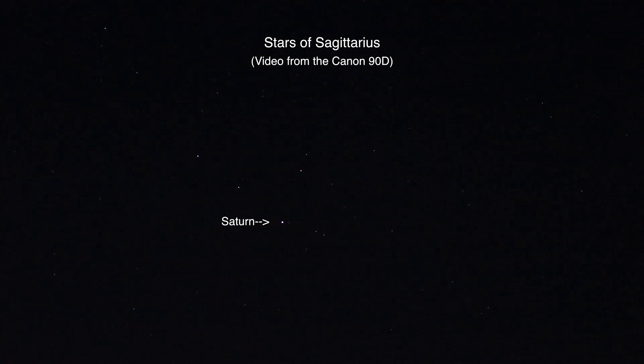We're using the 70 to 200 Canon lens at the moment and the brightest object out there is Saturn. We're at 70 right now, we can go in a bit — try to get a better focus there. Well, that's cool.